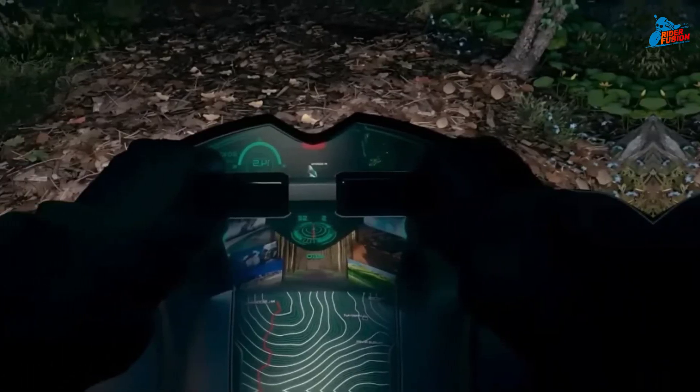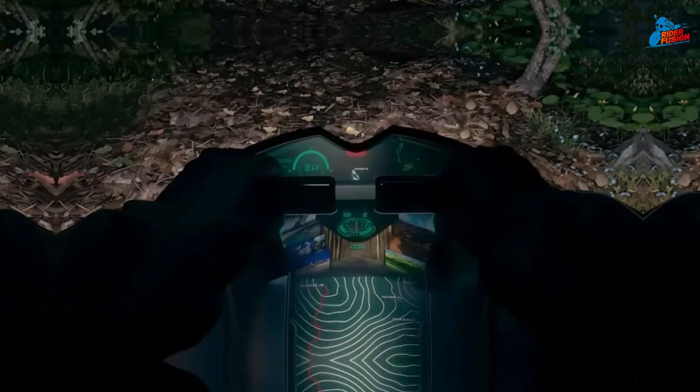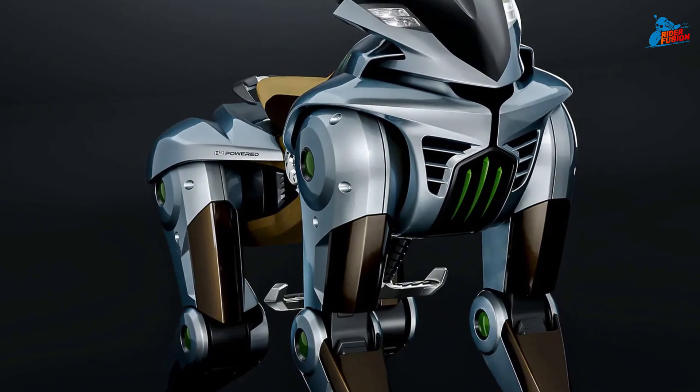Here's the wild part — you can ride Corleo. It's equipped with a satellite cockpit, handlebars for control, and autonomous stabilization. Imagine a robotic horse that can carry you over rocks, slopes, and uneven ground with ease. It's part mount, part machine.